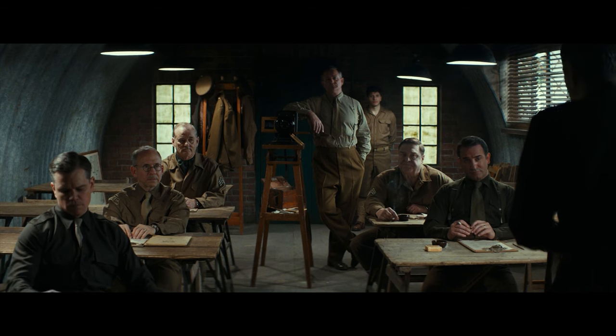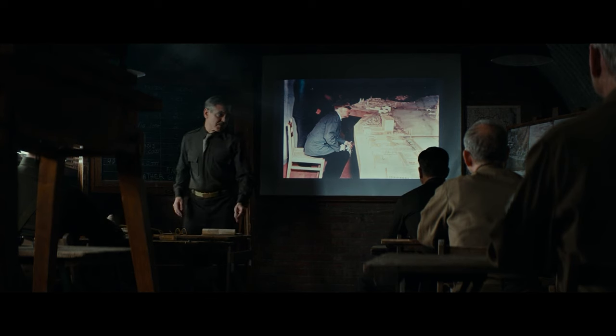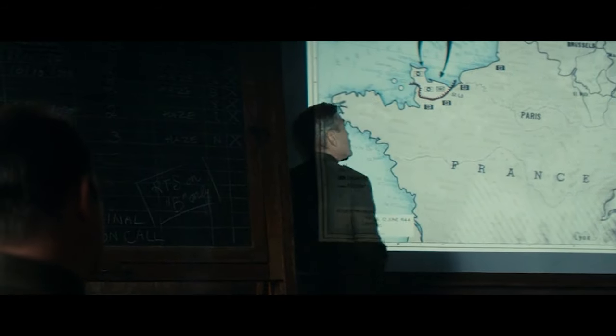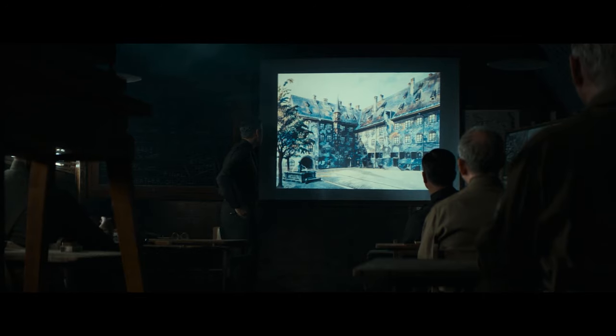Once Stokes has his team together, he explains their mission. He talks about Hitler's plan to make a huge museum in his hometown — possibly the biggest in the world, requiring thousands, maybe millions of pieces of art. Hitler has already taken art from Amsterdam, Warsaw, and Paris. His men are hiding this art, and Stokes' team needs to find it, as well as other art before the Germans can take it. They think the Germans might be hiding stolen art in Hitler's hometown and in the east.